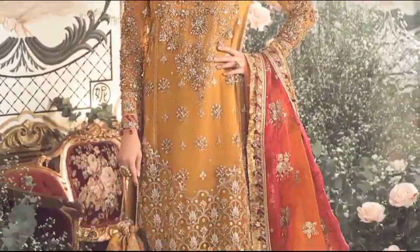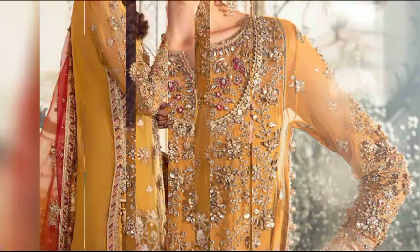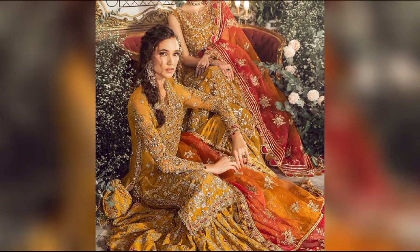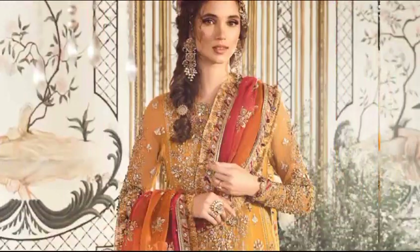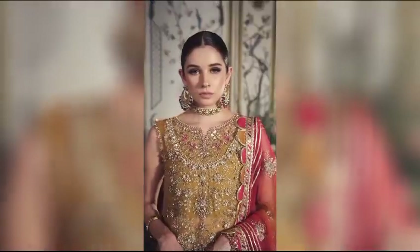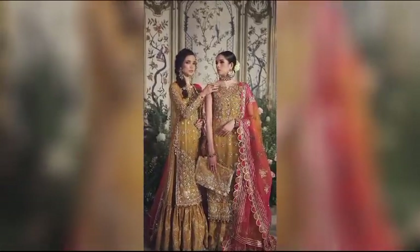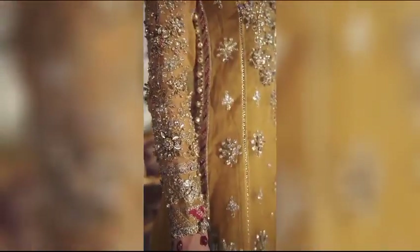Elevate your festive style with a mustard ensemble, available at $37,700 for the unstitched version. This four-piece set, crafted from luxurious organza raw silk, features intricate embroidery and exquisite hand embellishments. Complete the look with the accompanying organza dupata, adding a touch of sophistication to your ensemble. Step into the celebration with our mustard collection, where every detail is designed to elevate your festive fashion experience.